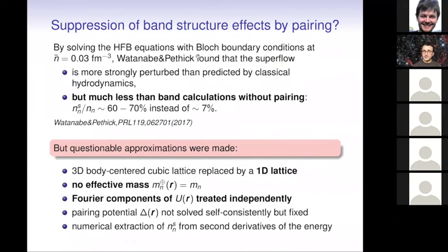More recently, there have been HFB calculations of these superfluid fractions at the same density I showed earlier. It was found that the neutron superflow is indeed more strongly perturbed than predicted by pure hydrodynamics, but much less than what I found before ignoring pairing. I found about 7% for this particular density, while these calculations led to much larger superfluid fractions of about 60–70%.